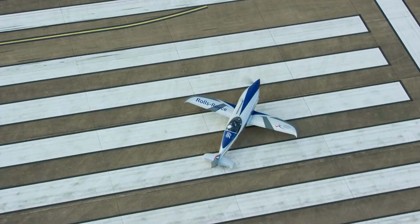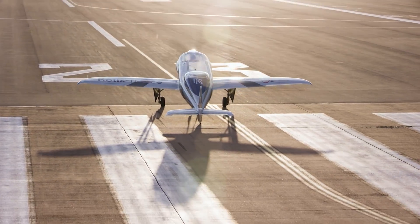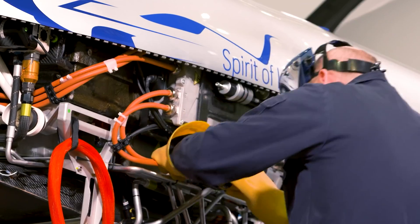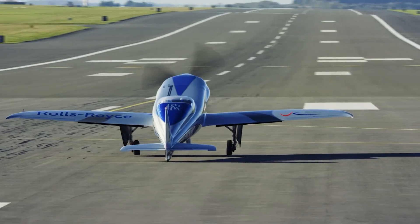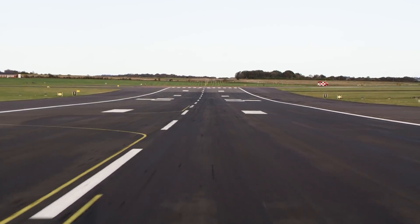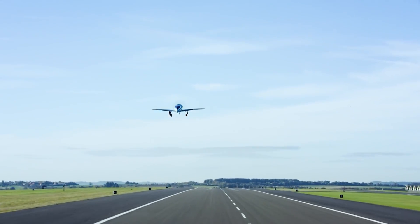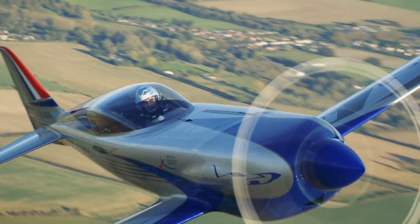At its core, the Spirit of Innovation is about more than just speed. Rolls-Royce is committed to making air travel more environmentally friendly, and the data gathered from the plane's performance will play a critical role in the development of more sustainable air transport solutions. The current model is equipped with 6,480 cell batteries, providing a range of 199 miles, and showing the incredible potential of electric aviation.